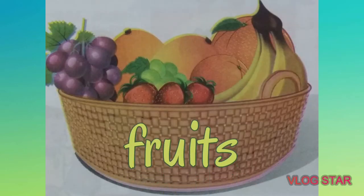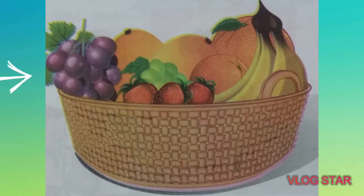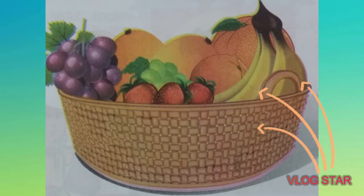Here is a picture of a basket full of fruits. Do you know their colors? Now repeat after me: violet grapes, green grapes, red strawberries, yellow mangoes, orange fruits, and yellow bananas.